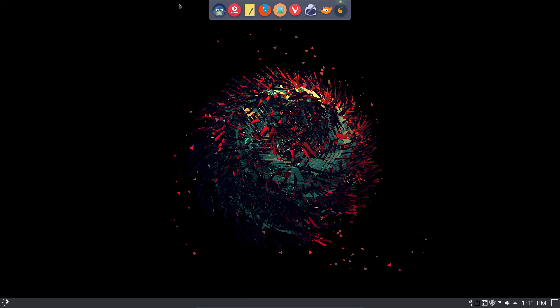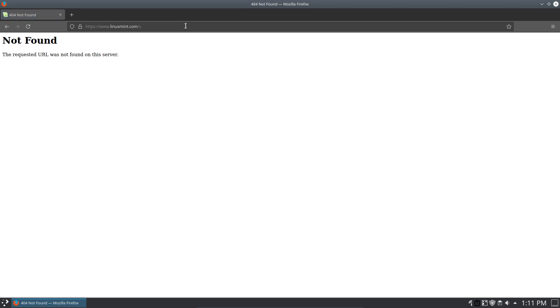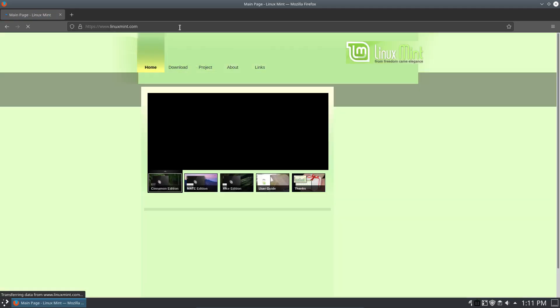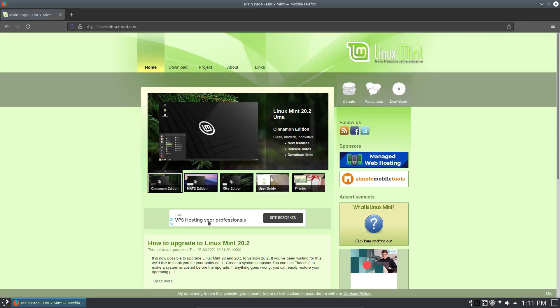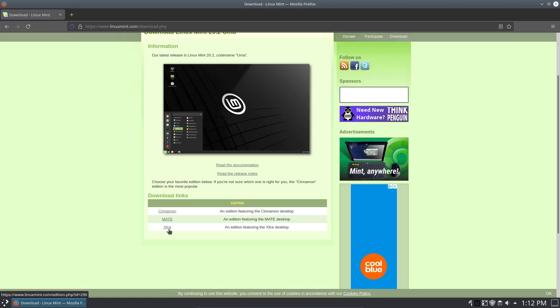i3 is there, BSPWM is there, there is Awesome, there is Plasma, Xfce is there. Linux Mint's start page provides us with downloads with Cinnamon, MATE, and Xfce.